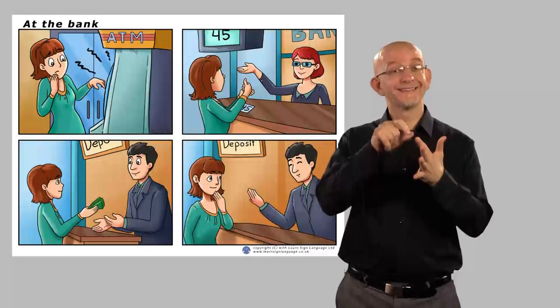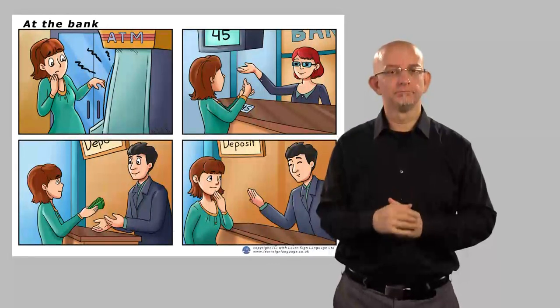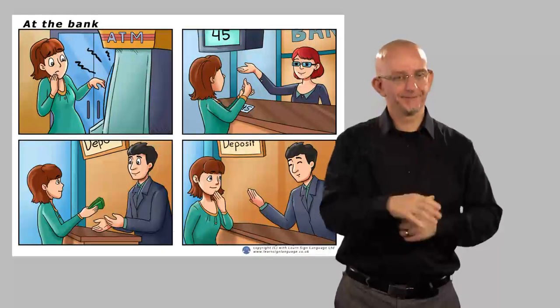You are then able to use the picture sequence yourself and create your own story, therefore developing your productive skills in British Sign Language.